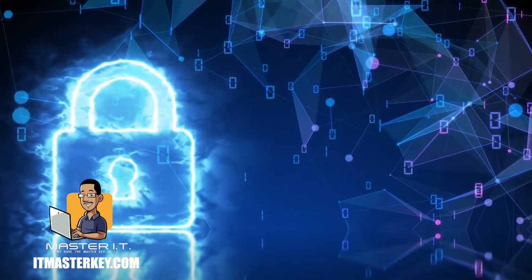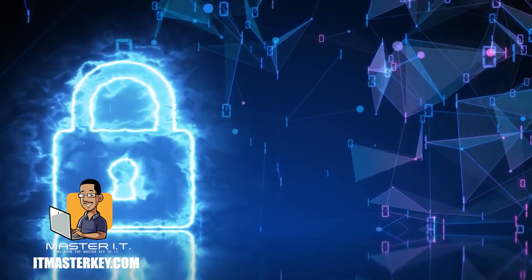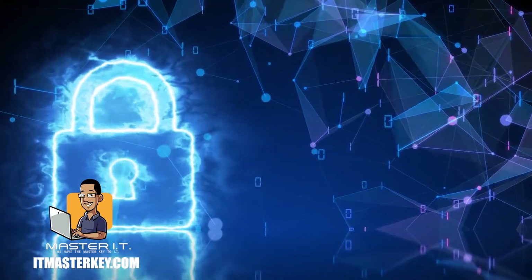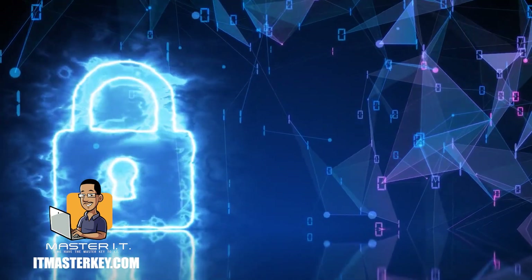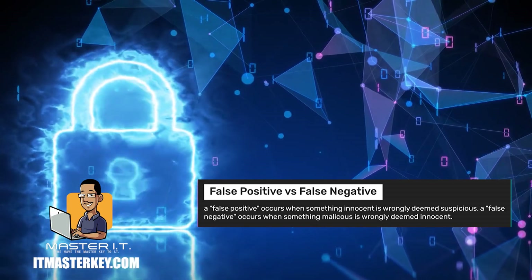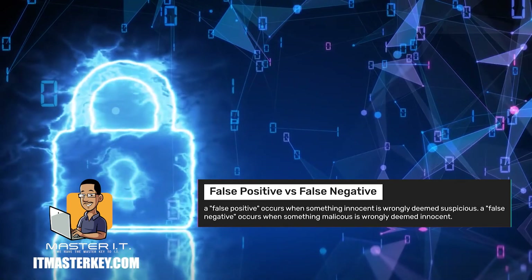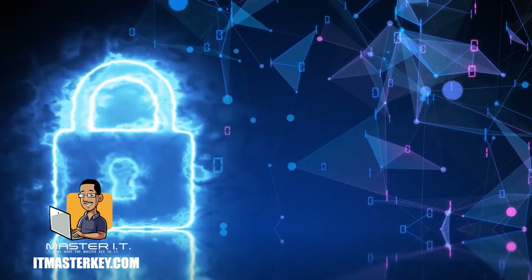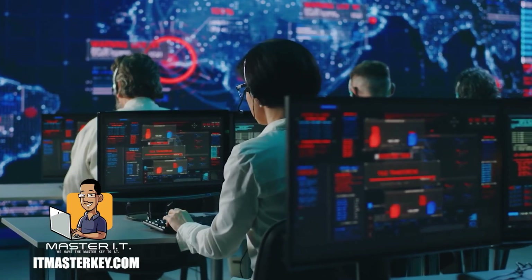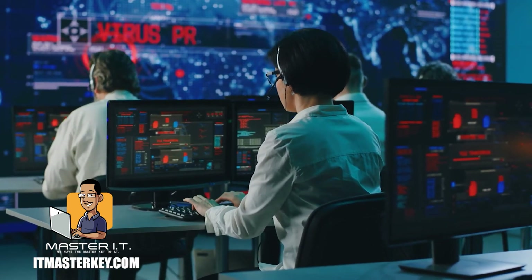Now let's talk about the difference between false positives and false negatives. A lot of information security tools often refer to false positives and false negatives. A false positive is pretty much when something that's safe is incorrectly classified as being malicious. A false negative is a lot more dangerous because that's when a malicious request is incorrectly deemed as safe. If a security tool incorrectly identifies something as safe when it's actually malicious, that is called a false negative. The term negative refers to the fact that the tool was looking for something malicious and decided what it looked at was not malicious. Declaring something safe that is actually malicious is therefore considered a false negative, and that's no bueno.